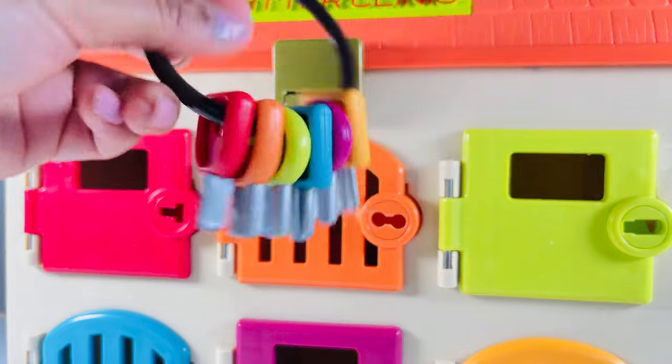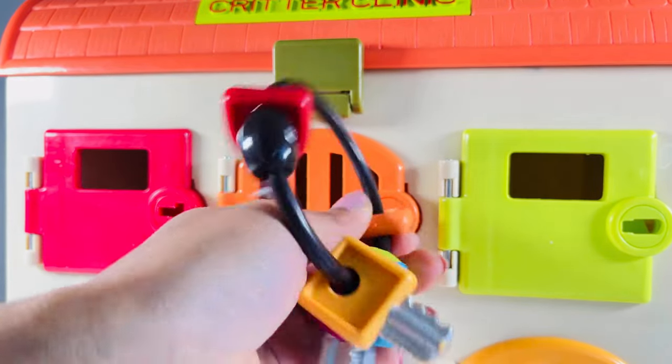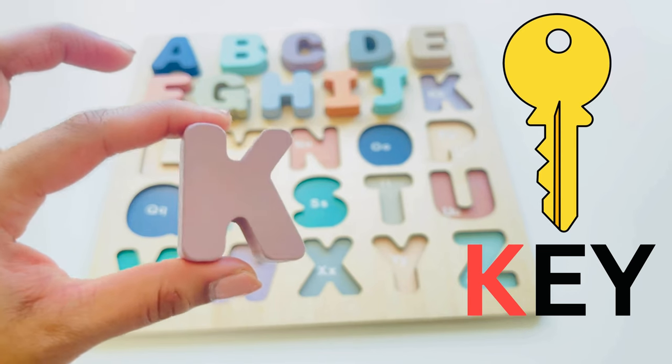I see something in there. Let's get a matching key and open it. Open the door — oh, there we go! We have our next letter — K, K for key.